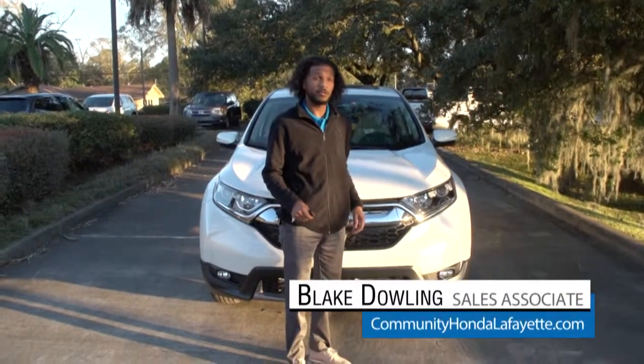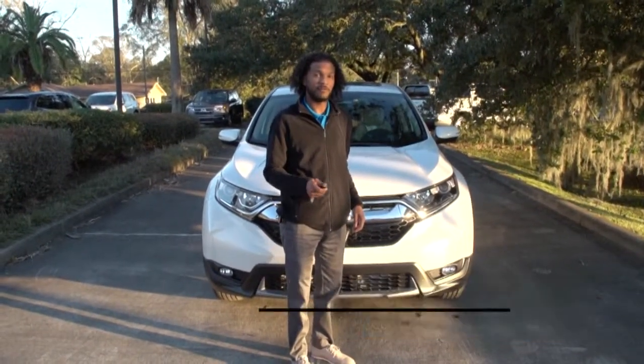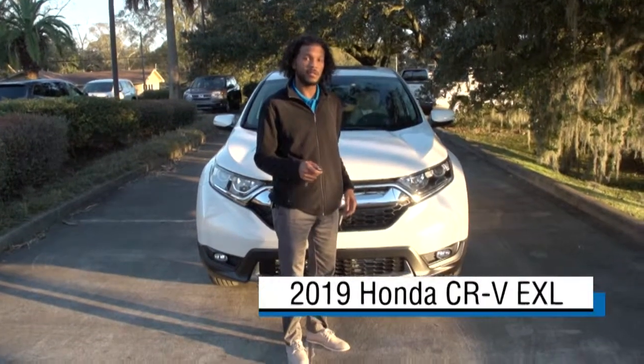Hi, my name is Blake from Community Honda. This is some of my favorite features on the 2019 Honda CR-V.